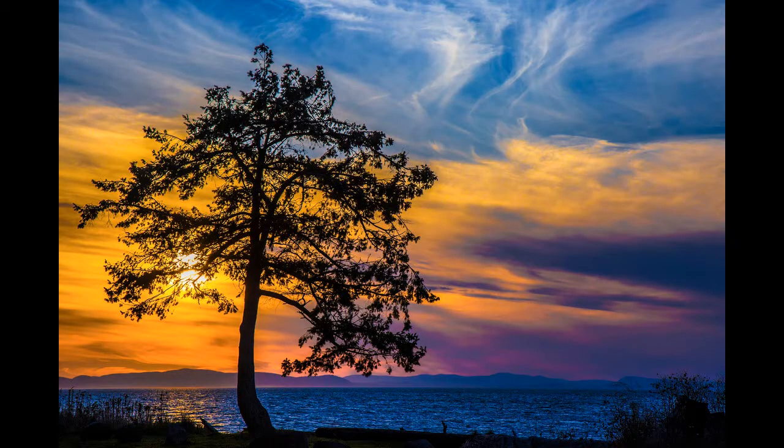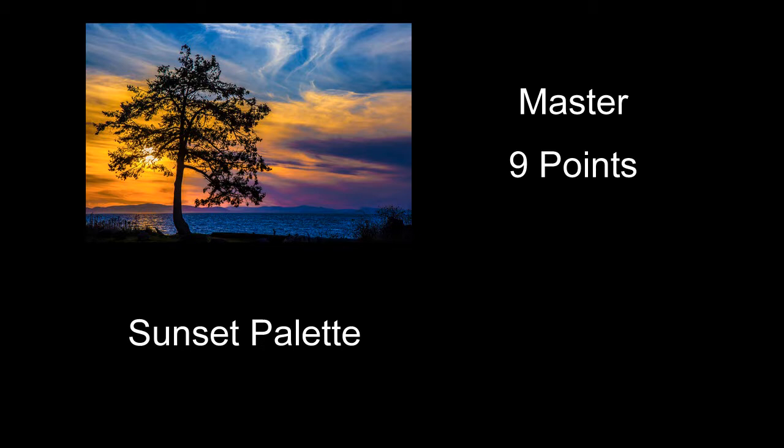Now we'll do the final category, the Masters. Sunset Palette received a score of nine points — a nice, pretty sunset here. I almost wish a few more things were going on with this one; the tree itself is okay, but it's not really doing enough to pull this one off for me. I also wondered about the sky — if you sort of pushed the processing to pull some color out of it. Some of the purples on the right side don't quite look right. If you look at the trunk of the tree where the mountain's behind it, it's kind of purple on one side and a different shade on the other side — I wasn't sure what was going on with that.